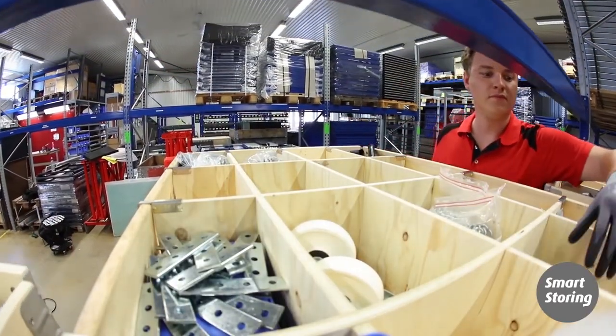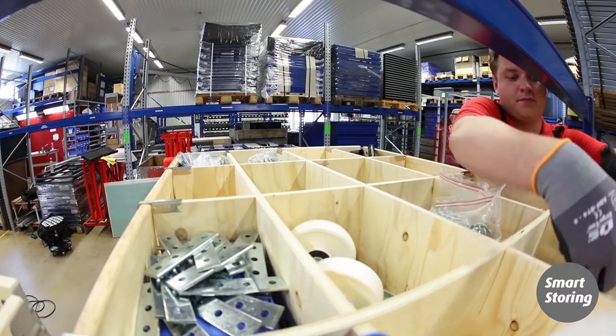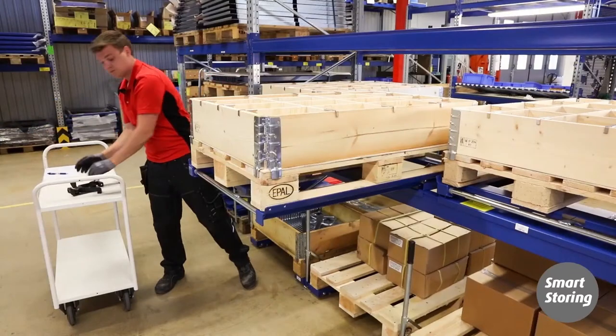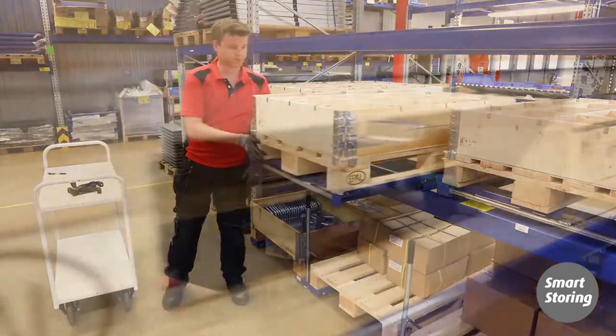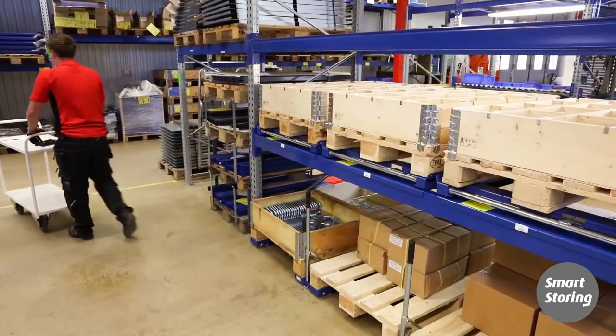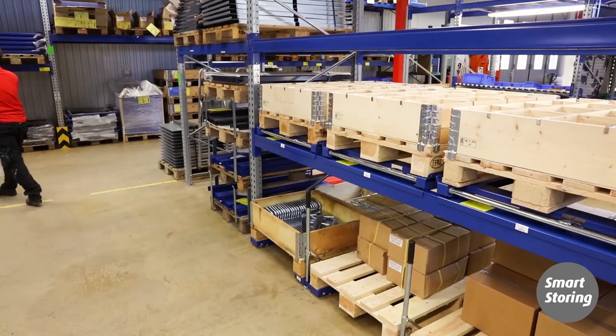By getting the pallet out of the pallet rack, you get good access to the goods and can lift in an ergonomic way. This makes work considerably more efficient and also improves the well-being of the staff. Often 70% pullout capacity is enough, but we also have pullout units with 100% pullout capacity.